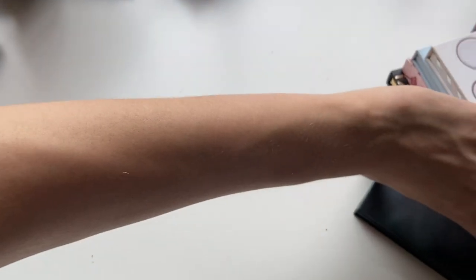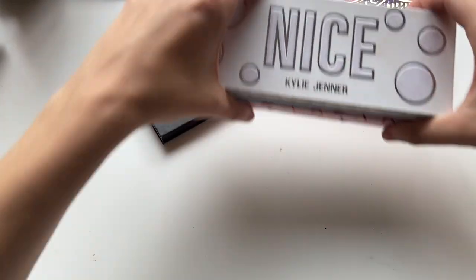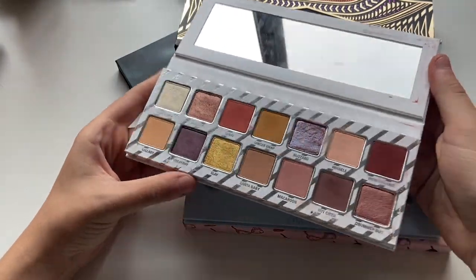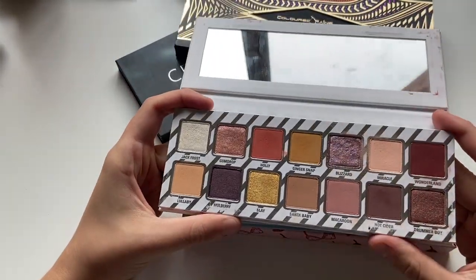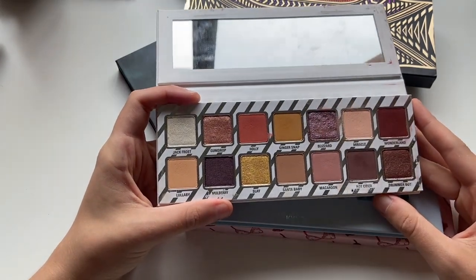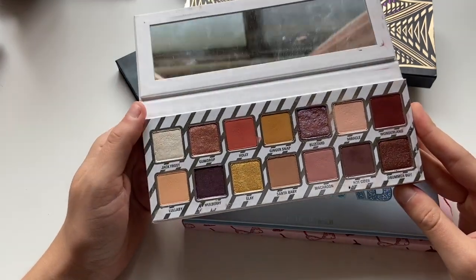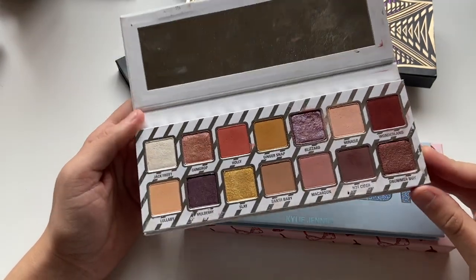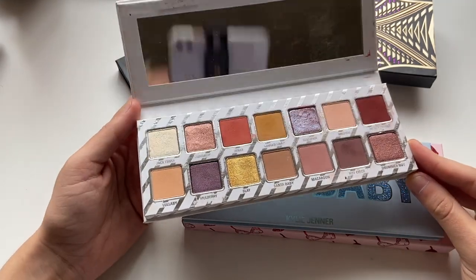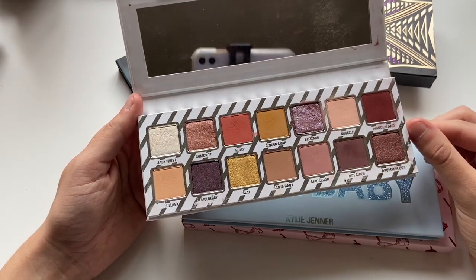Next, I have some miscellaneous palettes. I've decluttered the majority of my Kylie palettes, but I do have a few left. The first one is the Nice palette — this is a pretty decent palette. I did do a video on this literally years ago if you want to see baby me do a makeup video. Pretty cute palette — I would like to use it again and kind of see how it compares to some of my current makeup tastes. I do remember loving the shade Blizzard.